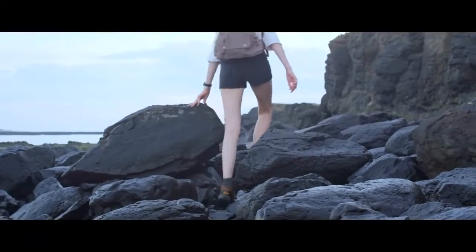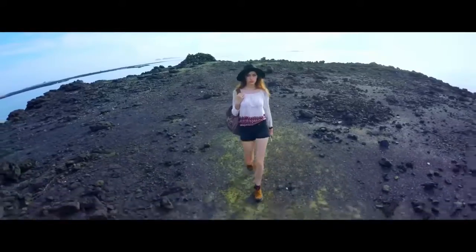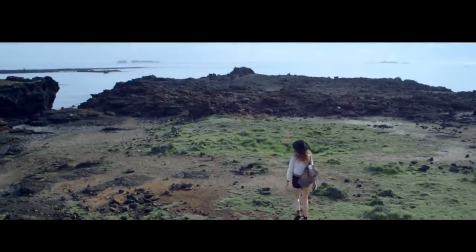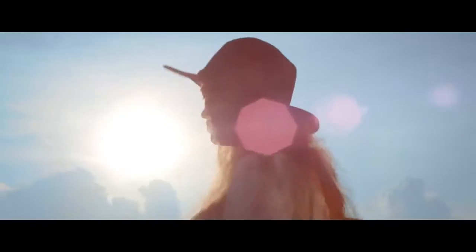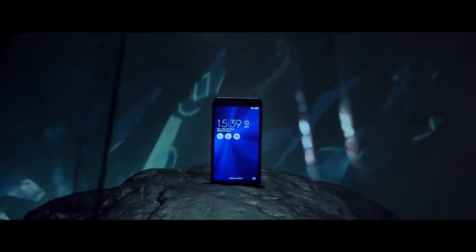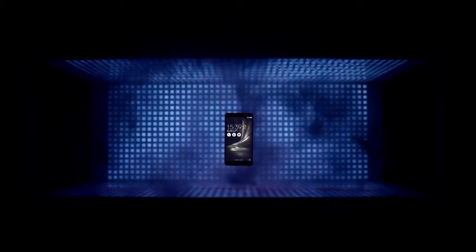It's only a few steps from the ordinary to the incredible. And now with the new Zenfone 3 Series at your fingertips, getting there just got easier. Let your passions run wild and experience the world the way you want to. The all-new Asus Zenfone 3 Series — incredible is now.